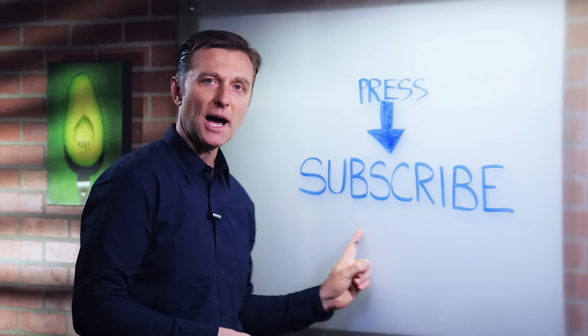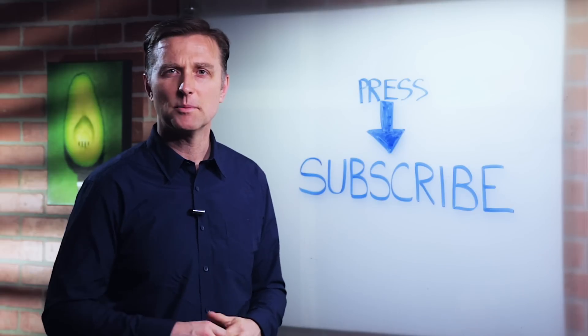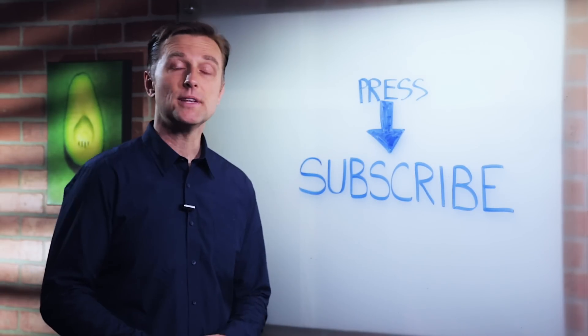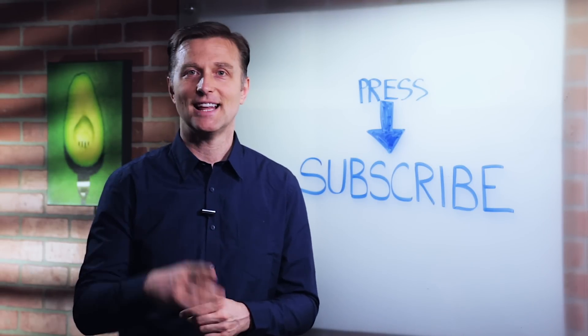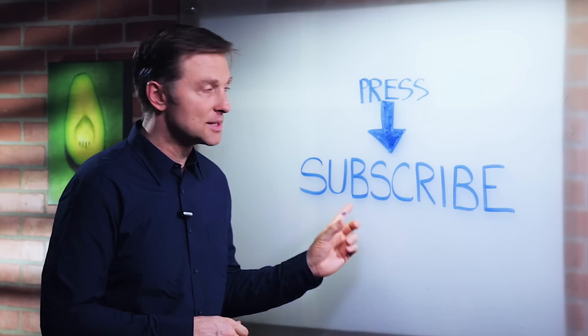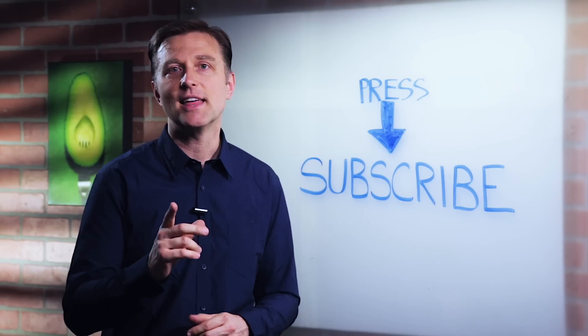Press the subscribe button and I will keep you updated on future events. Thank you so much.